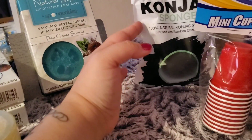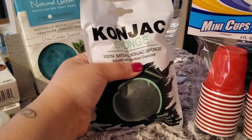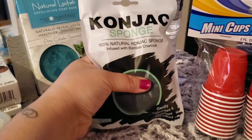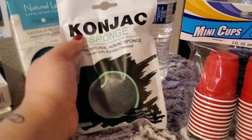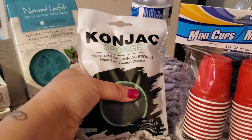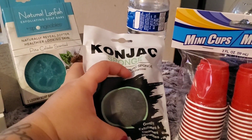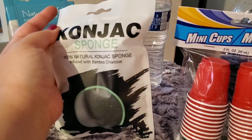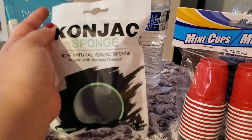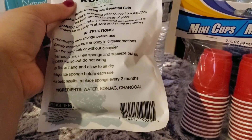The next thing I got is this konjac sponge. You can find these from the 99-cent store or from Grove, though I've never purchased from Grove. This is another product for my husband. The ones from the 99-cent store come hard in the packaging, but this one is wet and really large. It's infused with bamboo charcoal and I thought he would really enjoy it. I only picked up one — and as you can see, that's all the ingredients, so it's a natural product.